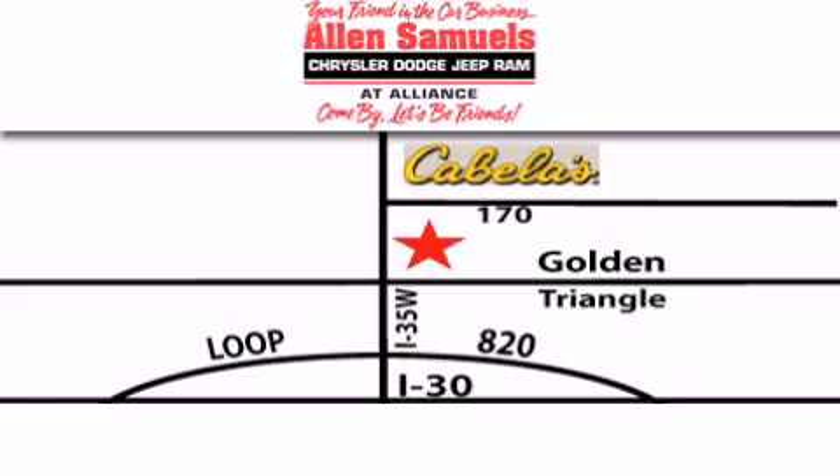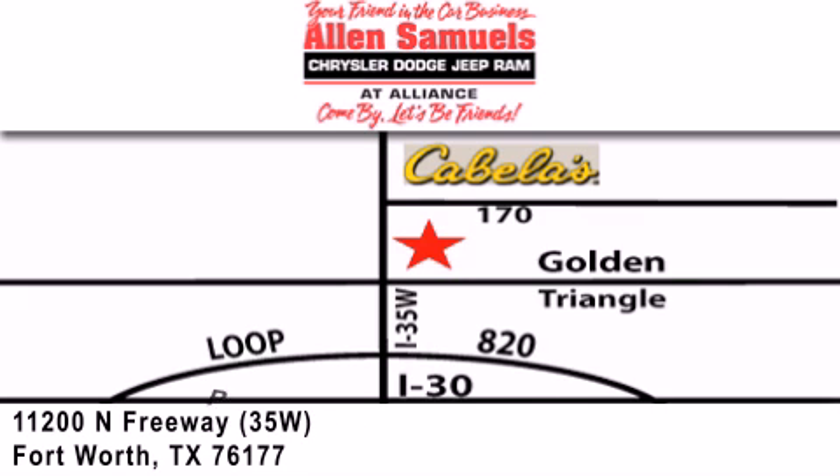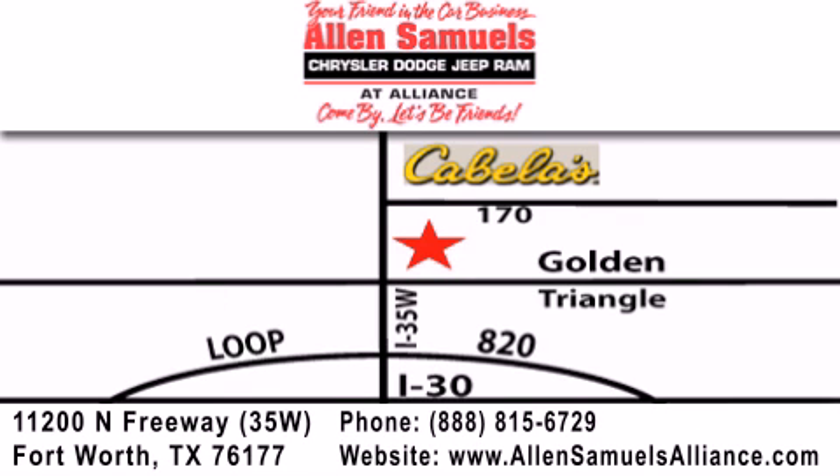Allen Samuels Chrysler Jeep Dodge Alliance is located at 11200 North Freeway in Fort Worth, just south of Cabela's at the Golden Triangle exit off 35 West. Our goal is to exceed all of your expectations to ensure that you'll return for future visits.